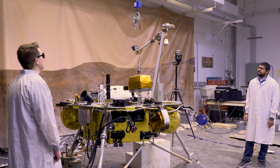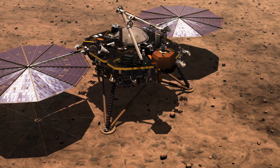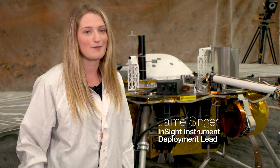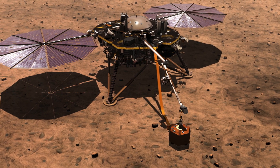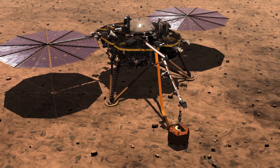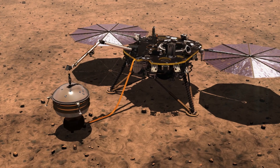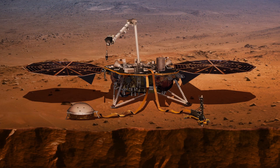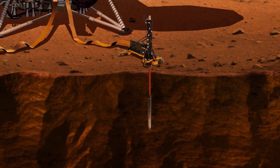InSight will be the first mission to pick instruments up off the deck of the lander and place them on the surface of Mars. I like to say that we're playing the claw game on Mars with no joystick. The seismometer needs to be installed in one place and basically not move in order to get the best seismic data. We also have a wind and thermal shield that will then be placed on top of that seismometer to protect it further from the environment. For the heat flow probe, HP cubed, it also needs to sit in one place, take a while to hammer itself down into the ground and acquire the thermal measurements over a long period of time.